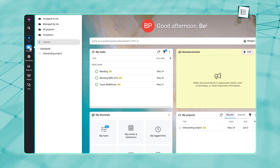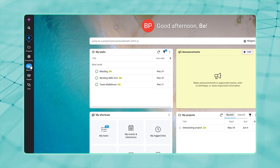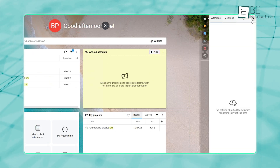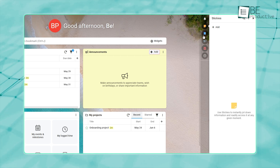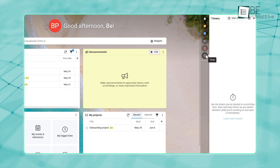Along the left, a vertical menu lists core features like projects, people, and reports. On the right, you'll find handy shortcuts to notifications, sticky notes, bookmarks, announcements, an agenda, and a timer.